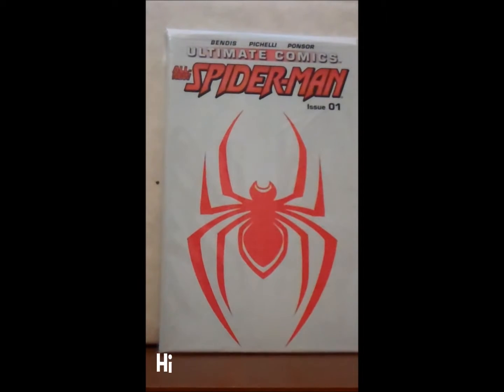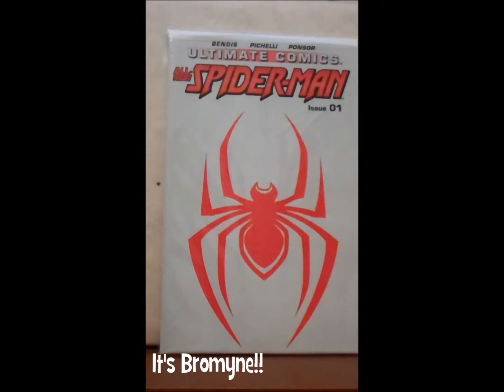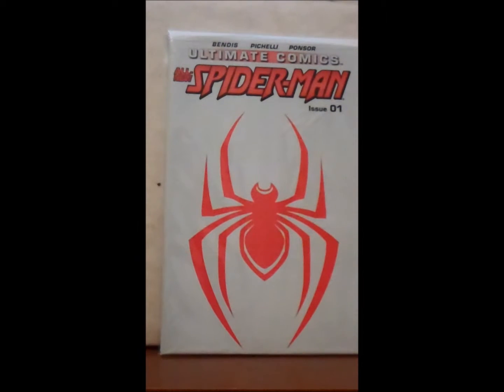Hey YouTube, it's your old pal Bromine. Got another comic haul video for you here. This one actually is a mix of hauls — I got a small haul from a local comic shop, and I'm just going to show you a few comics, and then two eBay purchases.